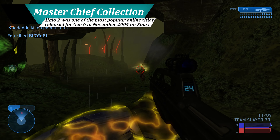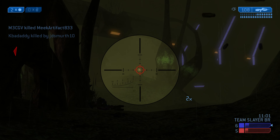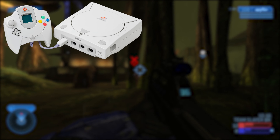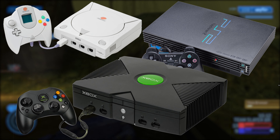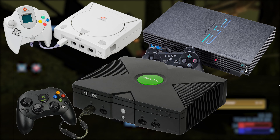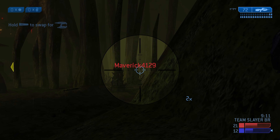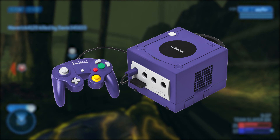The sixth generation of video game consoles finally realized the potential of online internet play for players that didn't want to be tied to a desk and PC. Dreamcast, PlayStation 2, and Xbox provided fantastic online experiences over a dial-up or broadband connection — broadband only in the case of the Xbox. But one system didn't fully embrace this new online frontier: the Nintendo GameCube.